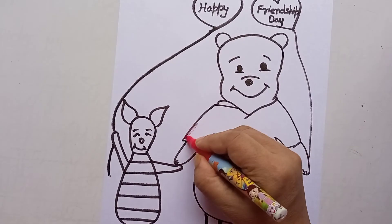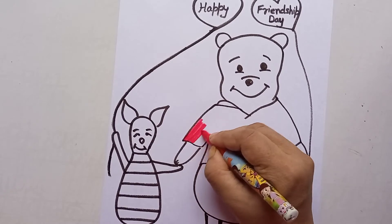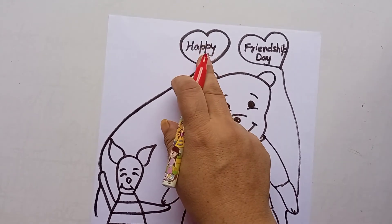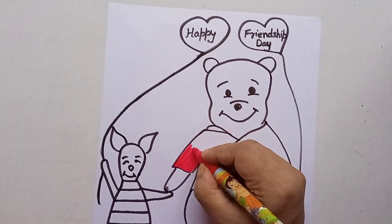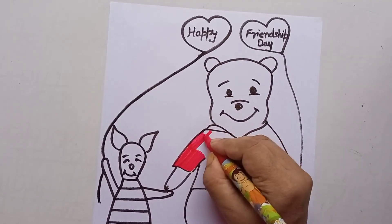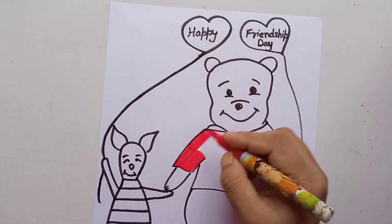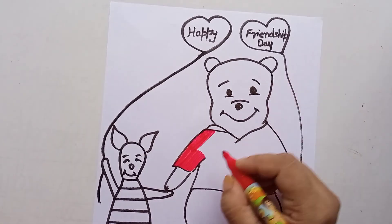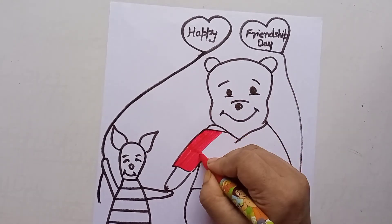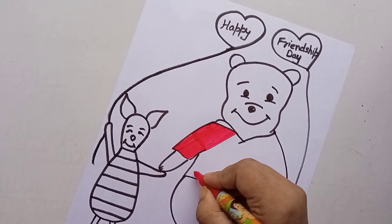Now you can color it with colors — it will look more colorful. On the top I have already written "Happy Friendship Day." You can write your name and your friend's name on the balloons, and you can make some extra balloons too, so it looks more personalized.